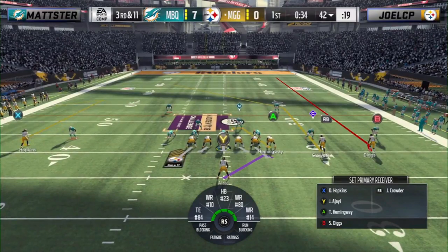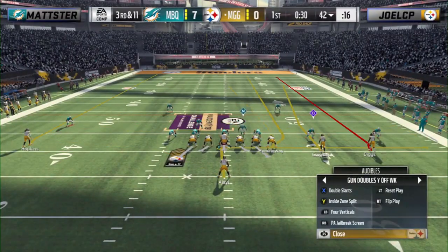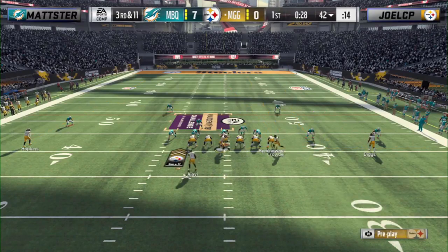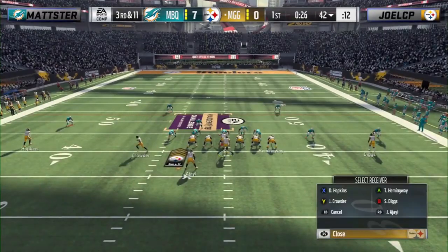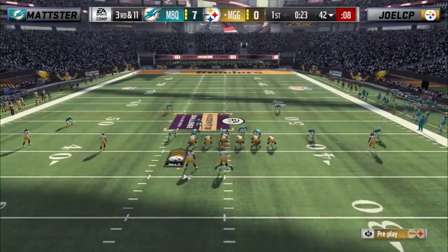This is a popular concept especially in college, where the hash marks are really wide. A lot of teams will play Tampa 2 to the short side of the field and quarters coverage to the wide side, so that the one safety on the wide side doesn't have too much ground to cover. To make up for that, they go quarter-quarter-half.